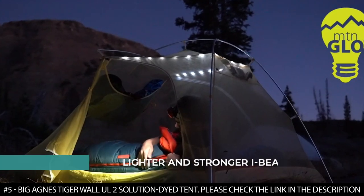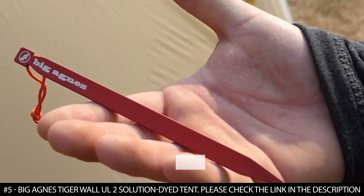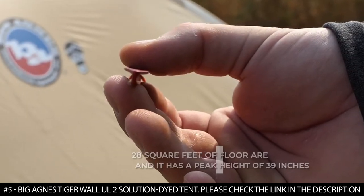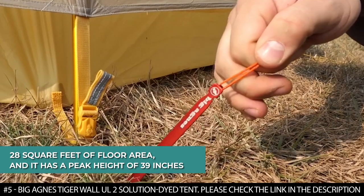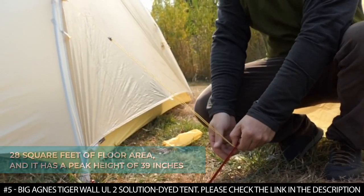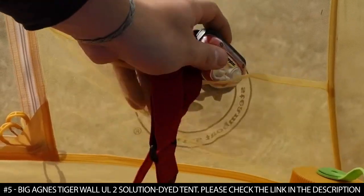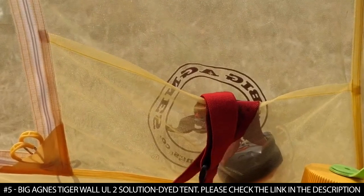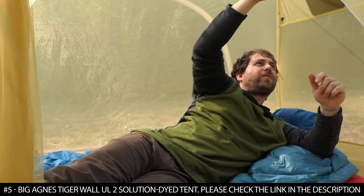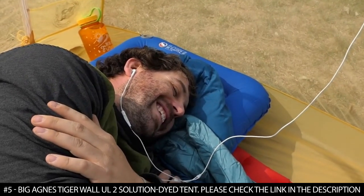It features low vents on the vestibule doors and double sliders on the vestibule zippers for ventilation and increased airflow. It comes with nine 6-inch Dirt Dagger UL tent stakes made with a lighter, stronger I-beam aluminum construction. This tent weighs two pounds and eight ounces when packed, offers 28 square feet of floor area, and has a peak height of 39 inches. With a 25% increase in strength-to-weight ratio, these stakes are the lightest and strongest ever, providing plenty of storage plus a 3D storage bin at the foot.